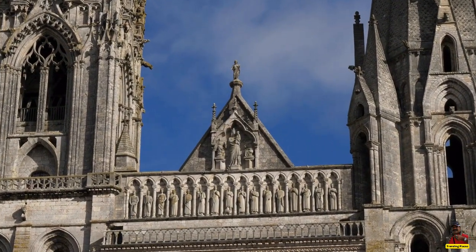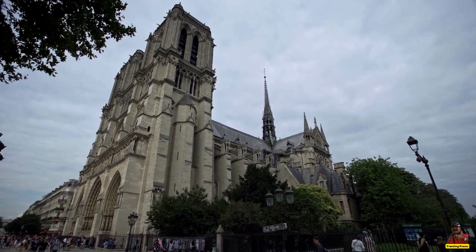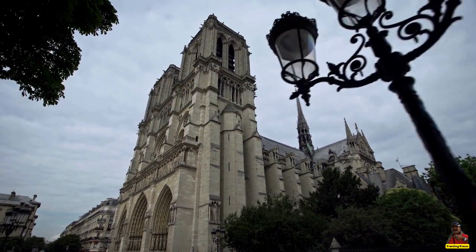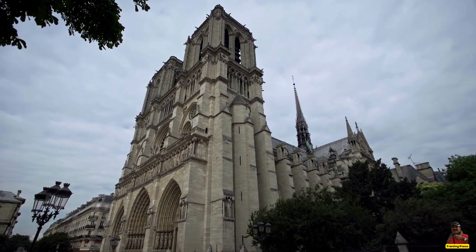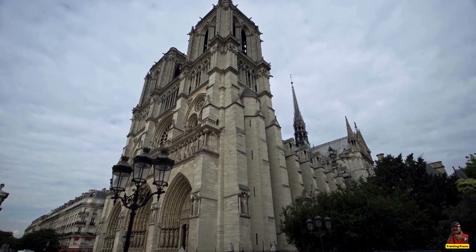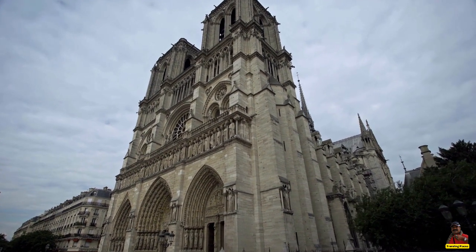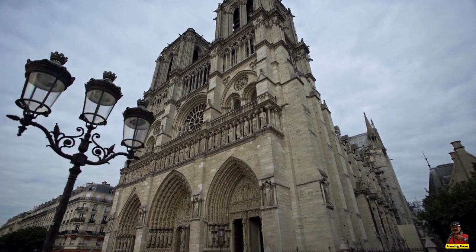Tourists are welcome to enter the church for a modest entrance fee to view and admire these pieces. They can also attend mass three times a day, which is a popular attraction for Christian visitors. There are a number of lovely Parisian hotels in the immediate vicinity of the church, all of which provide magnificent views of the cathedral in its entirety.